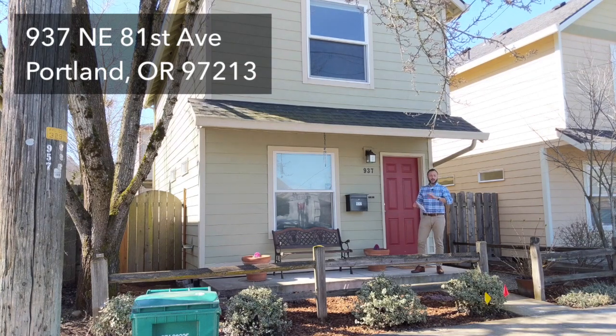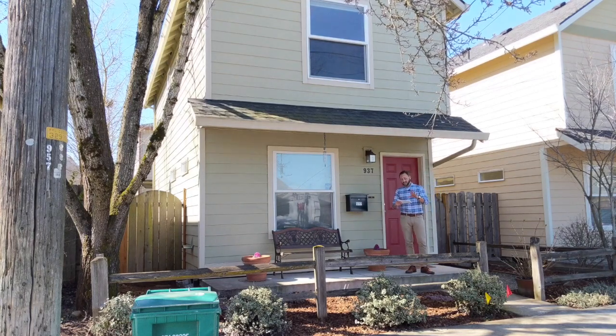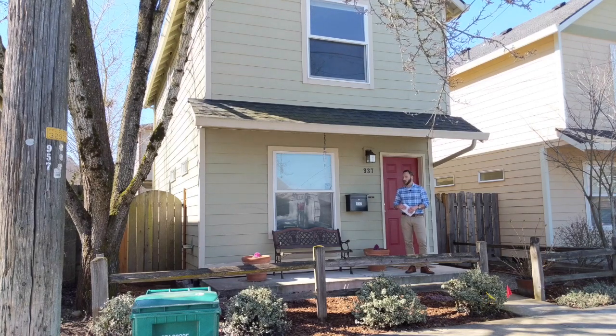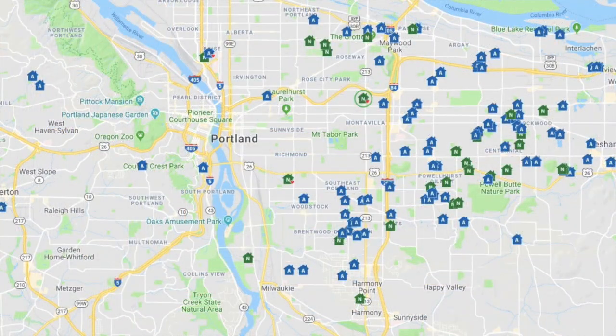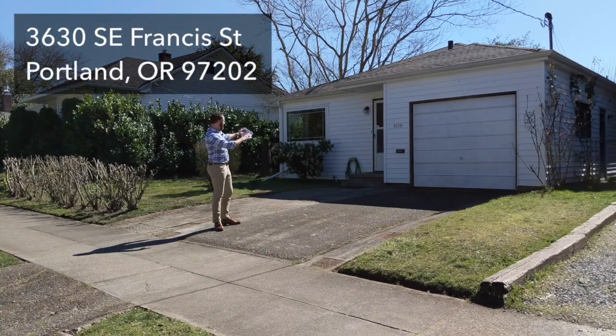Our second home — check this out: two bedrooms, one bath, built in 2009, and only $273,000. There's a lot to like about this house; it looks like it's in fantastic condition. Check out those photos online. This one is definitely worth a look — it's only been on the market three days at the time of shooting this video, and I think it's going to go fast.